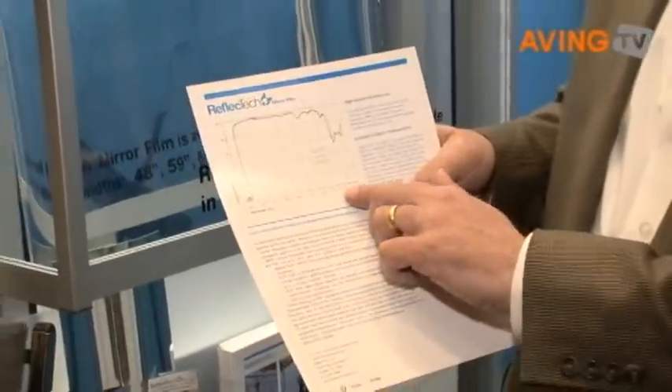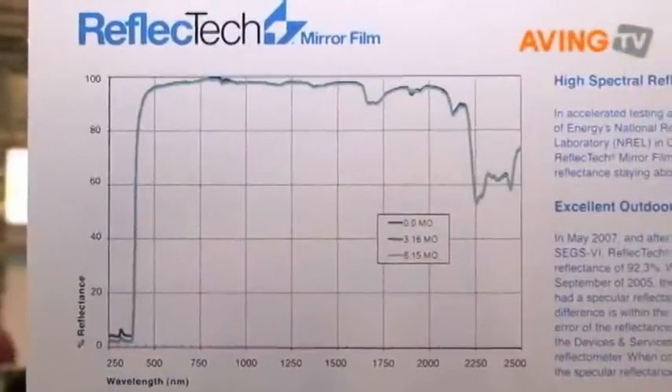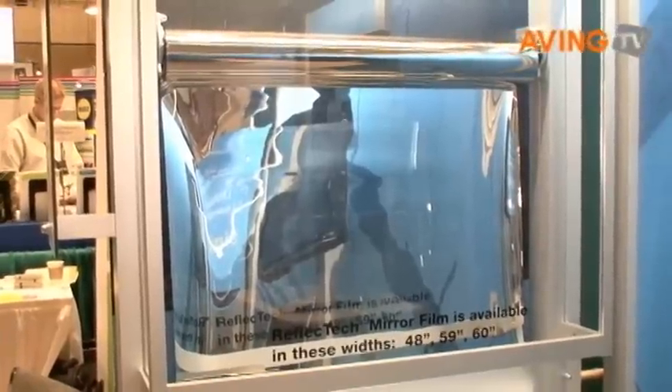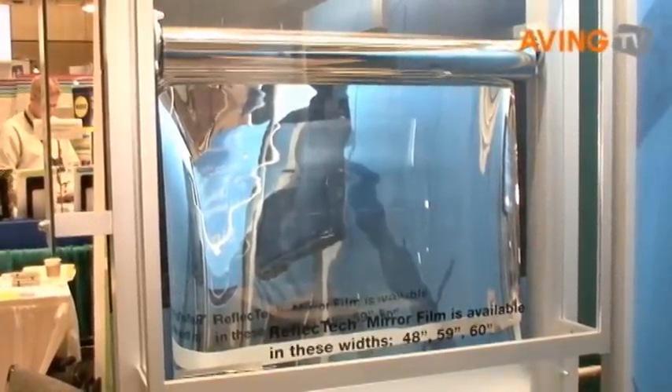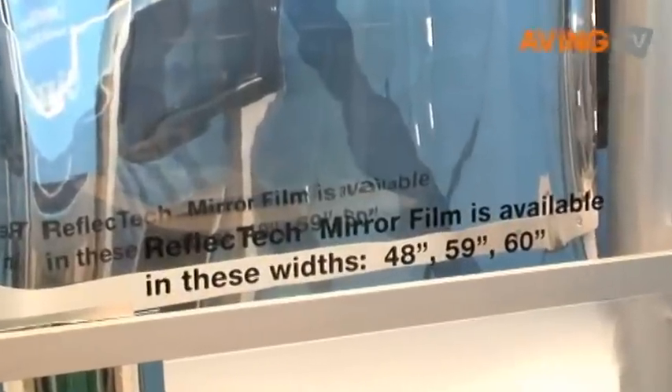If you look at the brochure, you can see that the reflectance is very high — 94% across the solar spectrum. So it's very reflective. You can see a roll behind me here. This is just a portion of a roll. They come in sizes of 48, 59, and 60-inch wide widths, 300-foot, 400-foot lengths, up to 1,000-meter length.